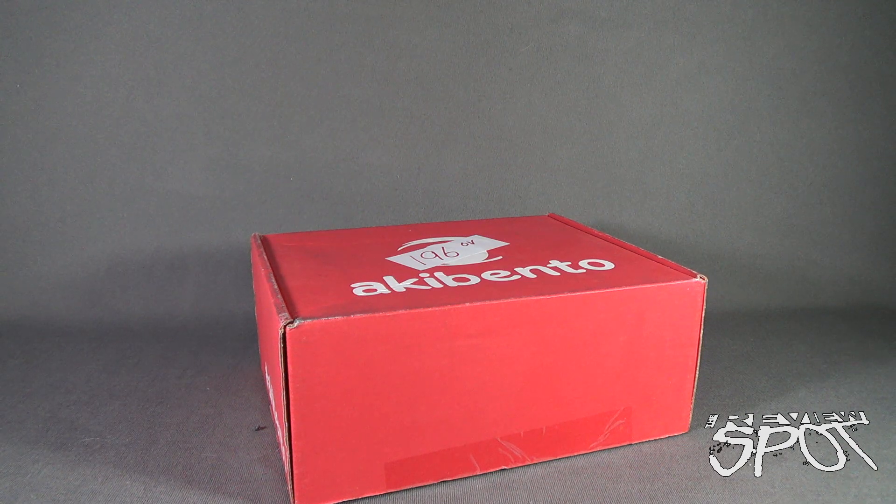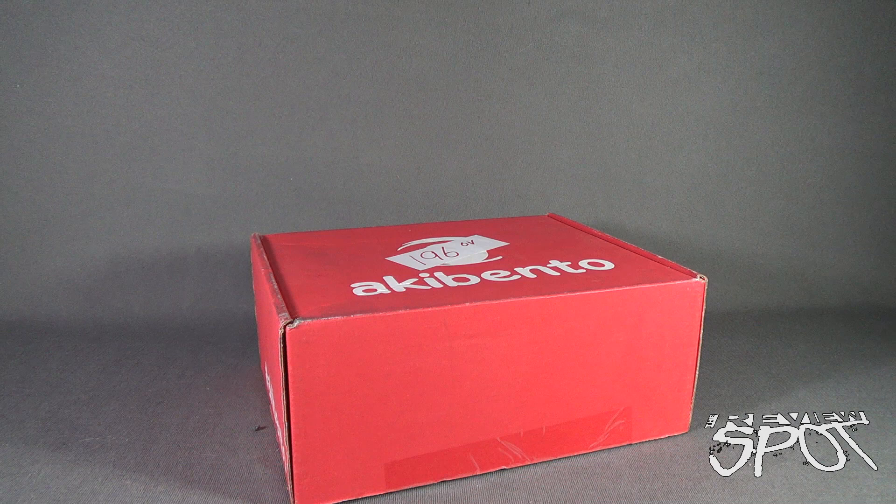Want some anime items delivered to your house every single month? Don't delay. You can click the link down below and subscribe and get Aki Bento delivered to your house every single month. You can also follow Aki Bento at hashtag Aki Bento, which is A-K-I-B-E-N-T-O.